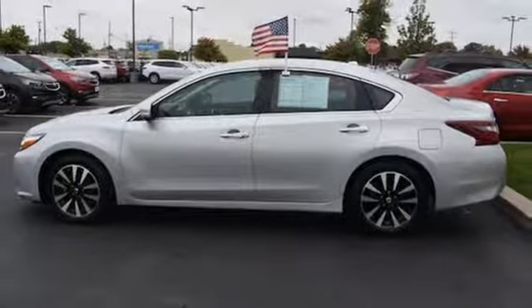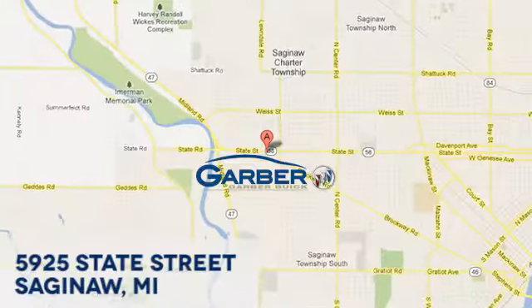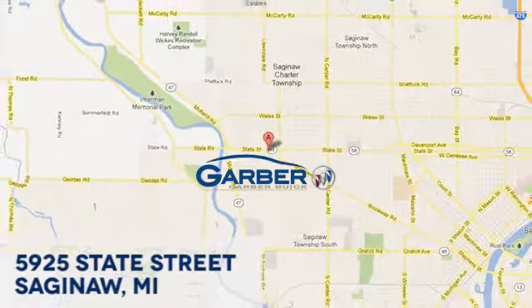Hurry in today for a test drive. Garber Buick, 5925 State Street in Saginaw, Michigan.